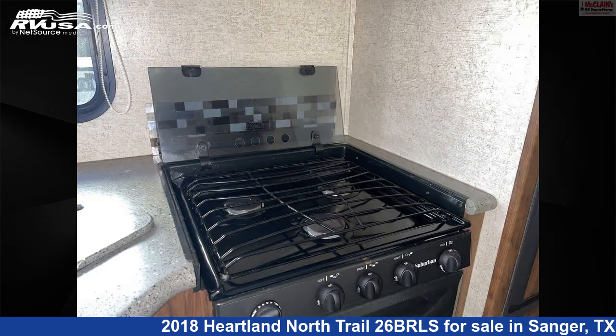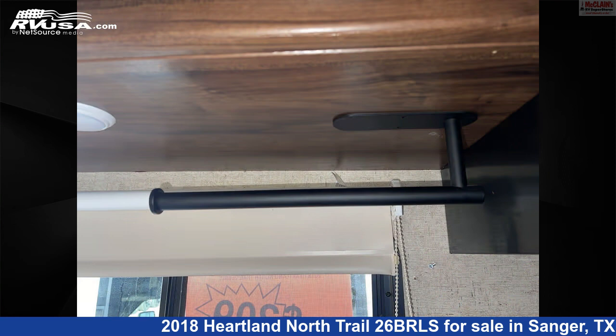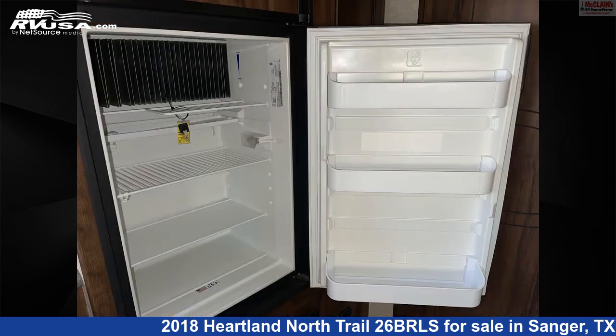This used Heartland is 32 feet 0 inches in length and features sleeps 4, water heater, LP detector, TV, slide-out, air conditioning, leveling jacks, carbon monoxide detector, refrigerator, microwave, stove-top burner, and 52 gallons fresh water capacity.